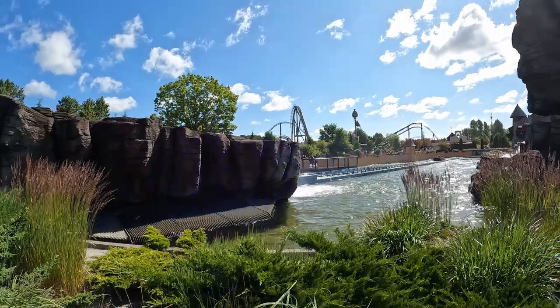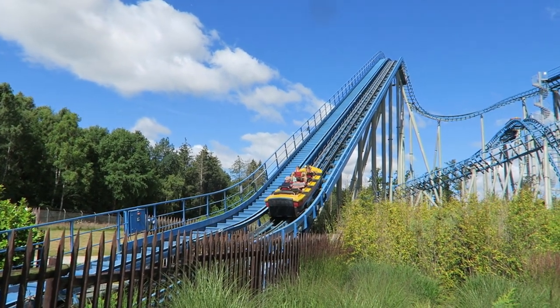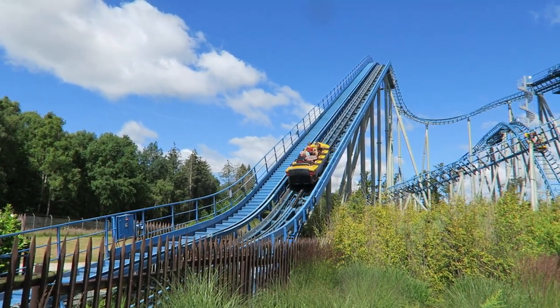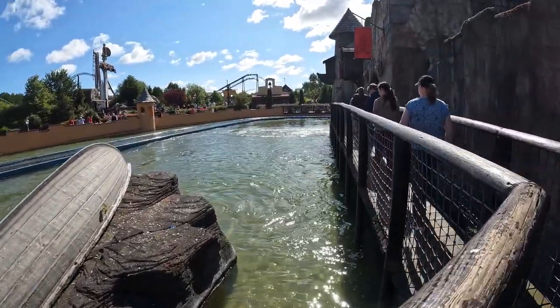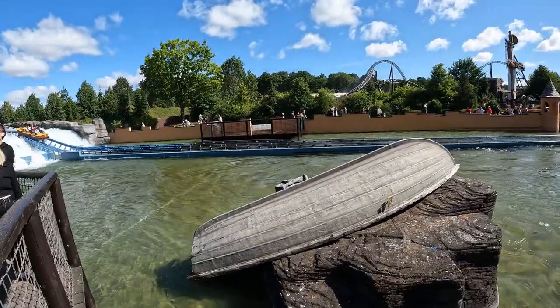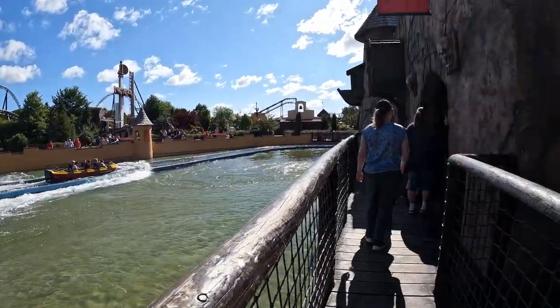Most days, you won't have to spend too long in this queue line. Each boat holds just 8 riders across 4 rows, but there are a ton on the course at once. I visited on a summer Saturday, yet the longest line I saw was roughly 20-30 minutes midday. It was basically a walk-on for the first and last two hours of the day.